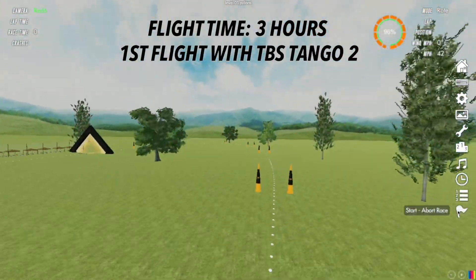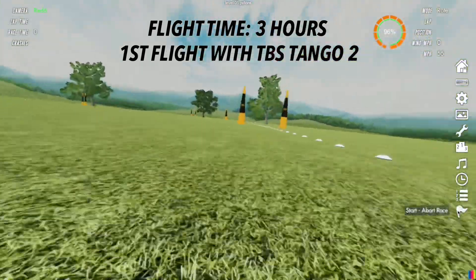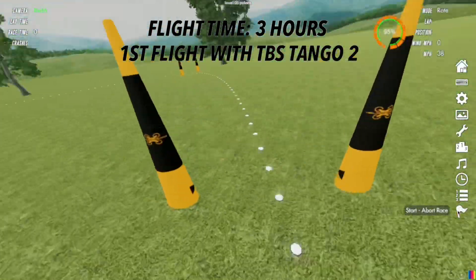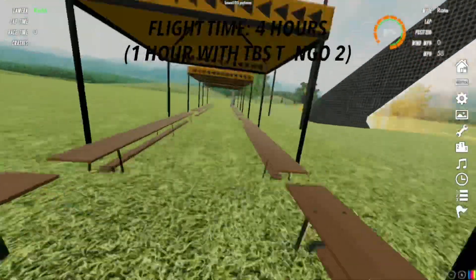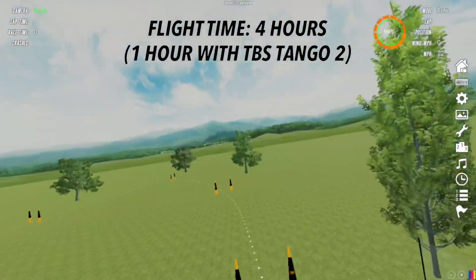When my controller eventually arrived it felt like I was starting from the beginning yet again. But after about an hour of flying with this controller I realized that this was so much easier — I could control the drone much better than I could previously, and I started to fly a little bit better.